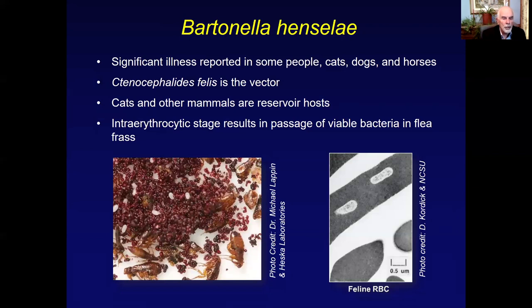The intra-erythrocytic stage results in passage of viable bacteria in the flea frass. This is a laboratory picture of fleas being grown for various purposes — the little white things are flea eggs, and this is blood in feces of the fleas. This is an electron micrograph generated by Dorsey-Cortick when we were first starting to look at cats carrying Bartonella and inducing cat scratch disease in humans — a single erythrocyte with two Bartonellas.